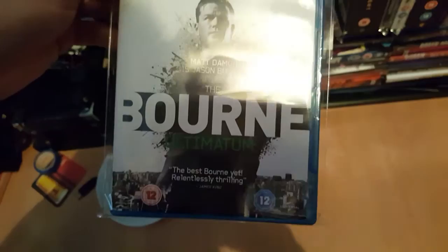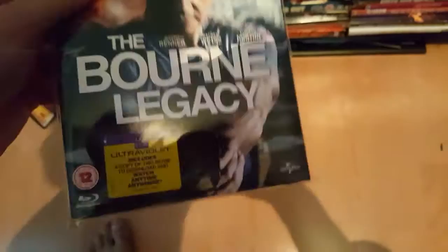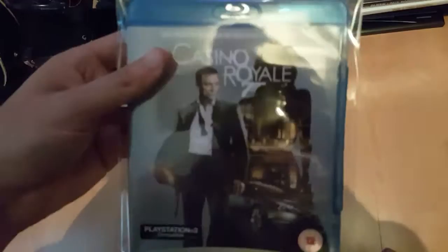And moving on, we've got the Bourne Identity, Bourne Supremacy — Bourne Supremacy with slipcase — Bourne Ultimatum, and the Bourne Legacy. That was £1.99. I got that out of the Cash Generator, which sells DVDs and Blu-rays.